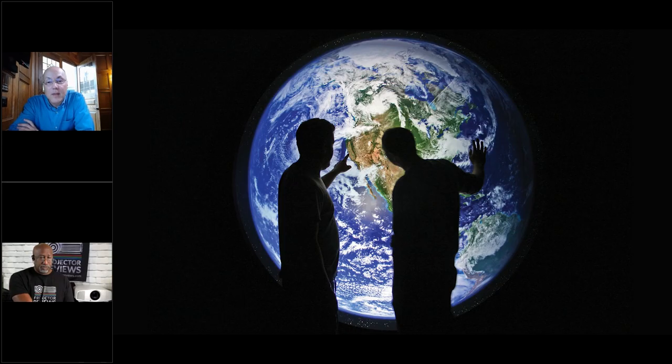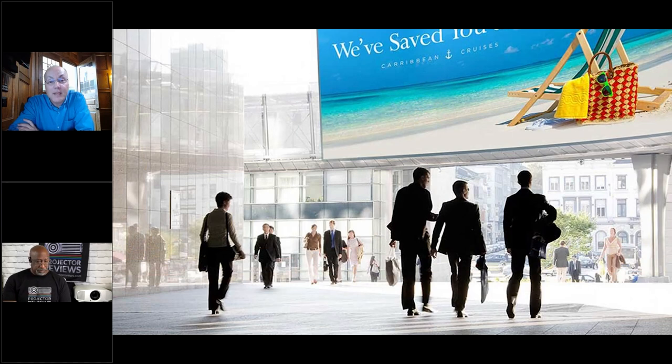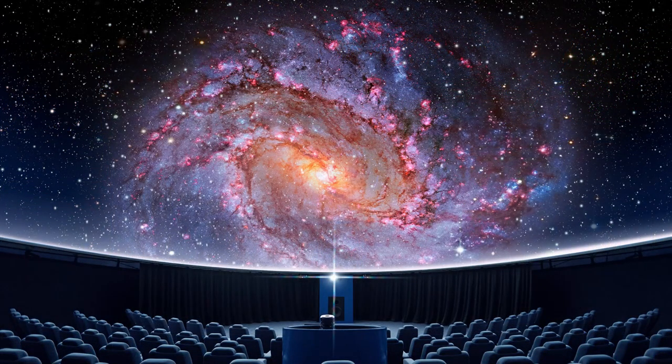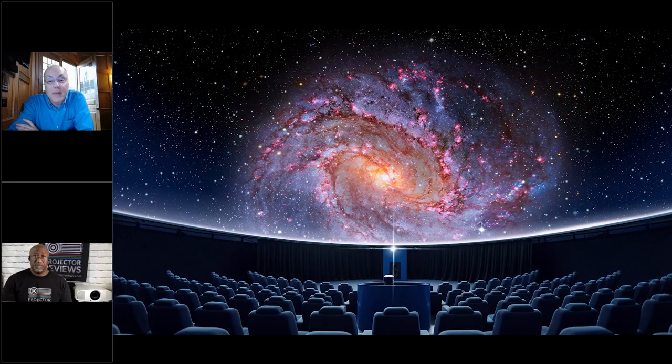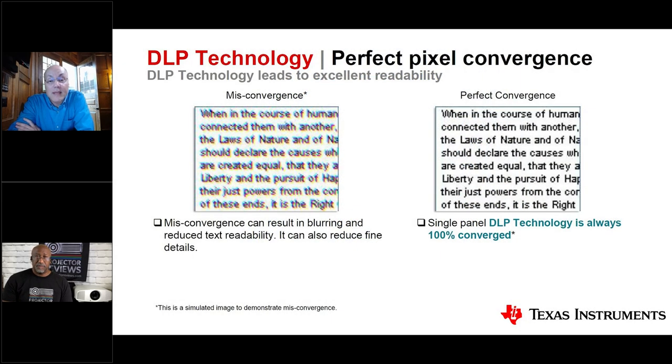DLP technology is also a leading choice for professional applications. For pro AV, you need detail for engineering and science, and readability for business and education. Applications include museums, theme parks, higher education, and simulation. For medical imaging and geological surveys, the detail of 4K is critical. It also makes a great business and higher education projector.